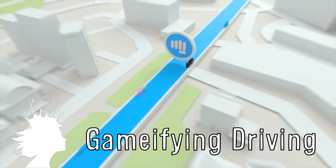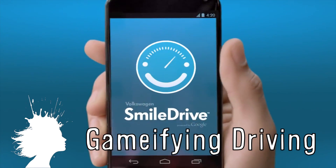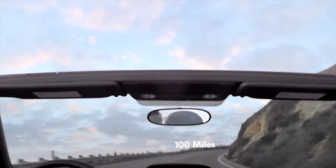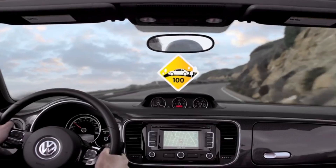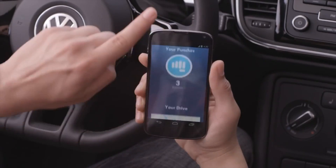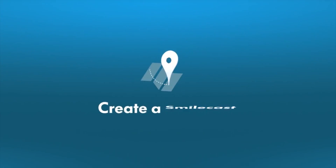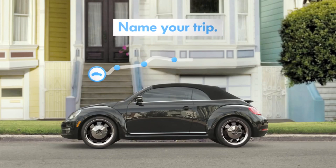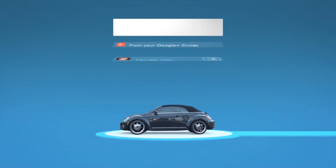SmileDrive is gamifying driving. Volkswagen and Google have combined to create a social app that awards stickers for unlocking achievements, such as a 100-mile trip or passing someone driving the same model car as you. It works with any car and even has a feature called SmileCast that creates a travel log of pictures and posts during your trip and collects them on a single URL.